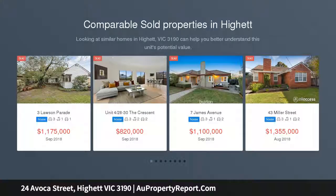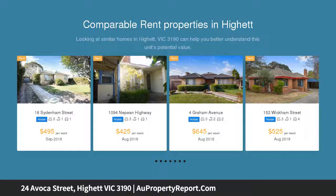Enjoying tranquil, uninterrupted outlooks of the green open spaces opposite, this neat and tidy 3 bedroom home is being offered for the first time. Loved by the same owners since new, it is ready for its next chapter and a new family to embrace.